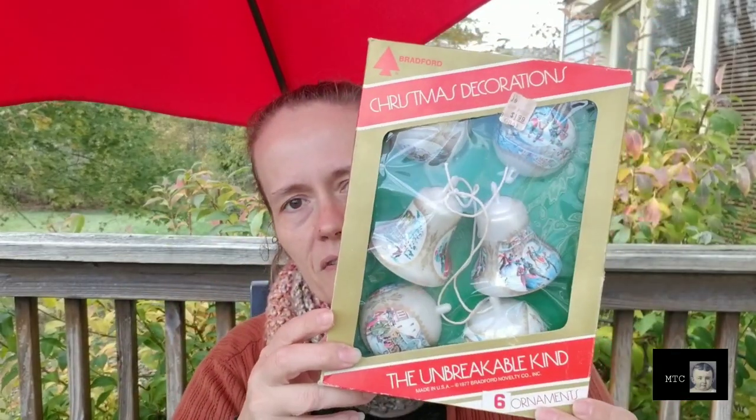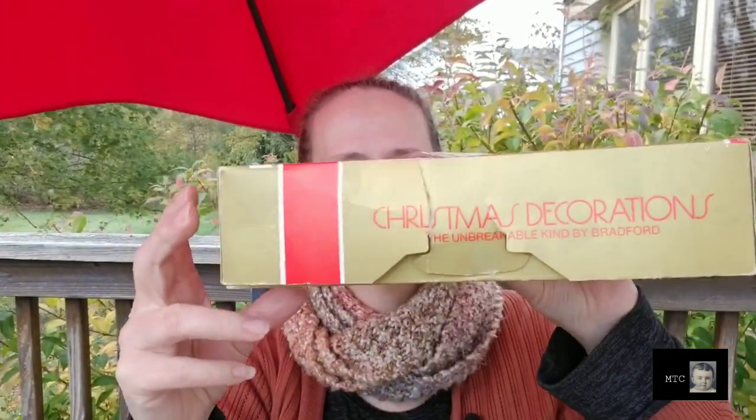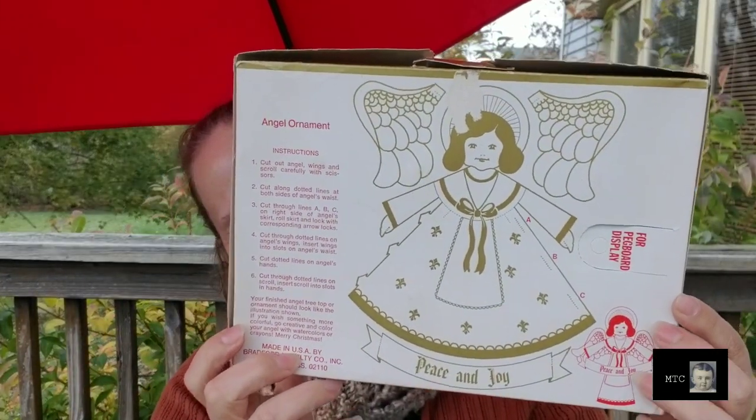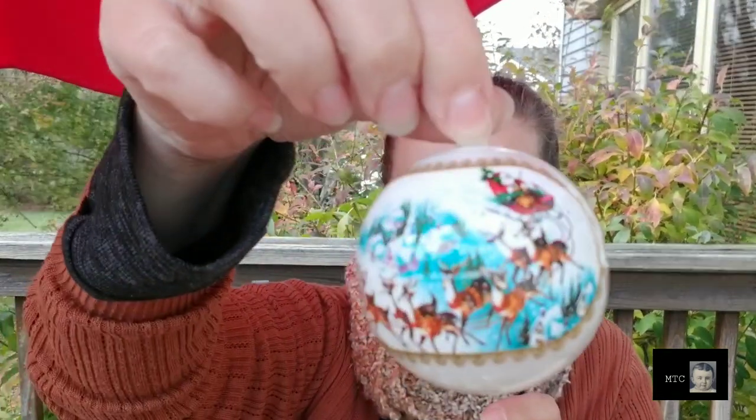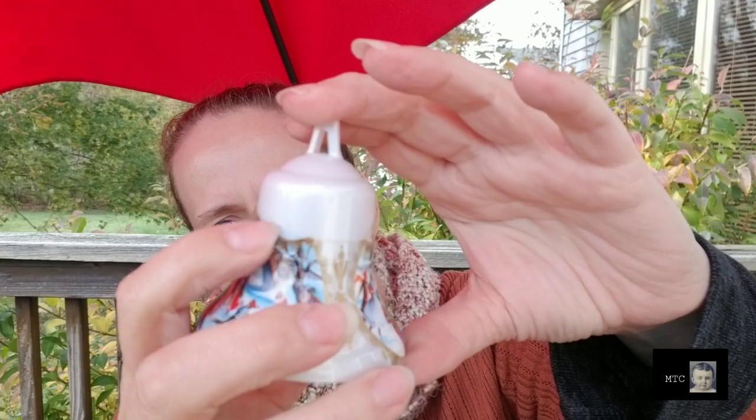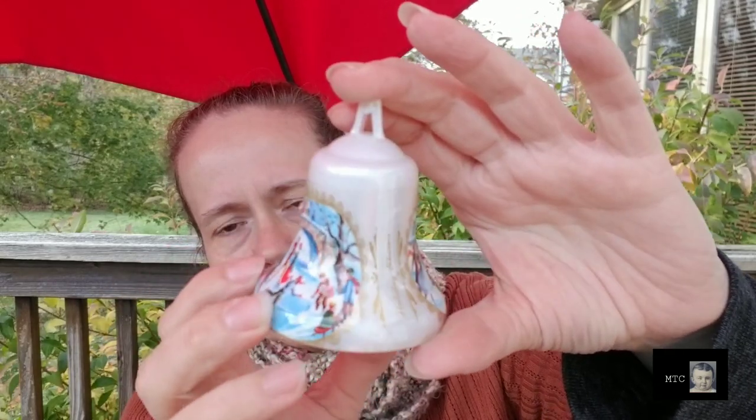I also picked up in that room this Bradford box of Christmas ornaments. They are vintage — there's no barcode on here. On the back it has an angel that you can make, which I thought was kind of neat. The ornaments are plastic with scenes on them. There are four round ones and a couple of bell shapes. One of the bell shapes has the plastic of the design kind of pushed down all the way around — I'm not sure if that was a manufacturing issue.